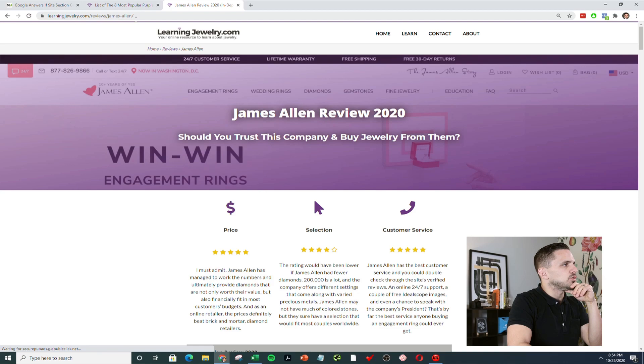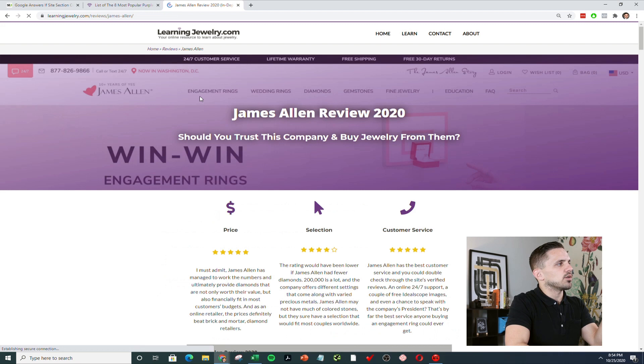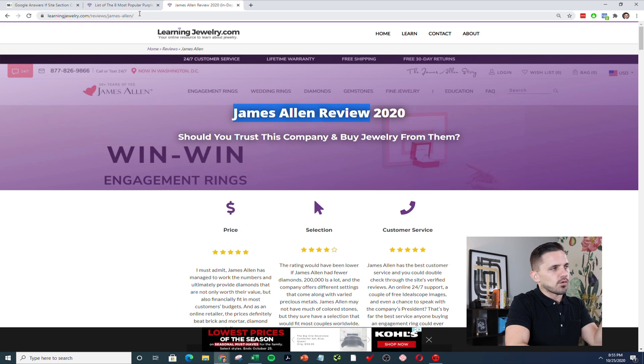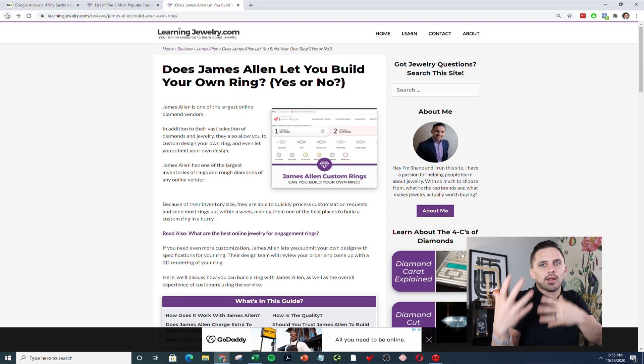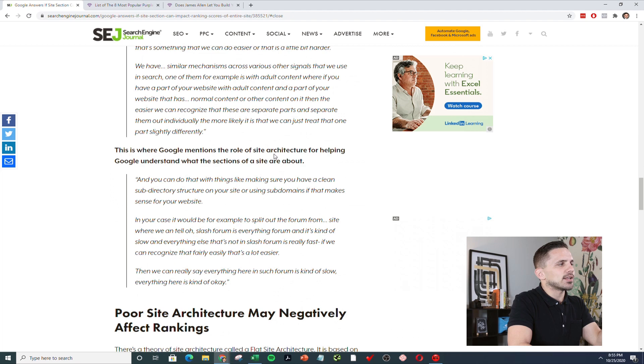If you go into my James Allen review, you can see reviews/james-allen. Going even deeper, I have articles like 'does James Allen let you build your own ring?' I'm creating relevance around James Allen because I want to rank for the James Allen review keyword — it's a very competitive keyword. So what I do is create a silo, a site architecture around it. I let Google know this part of my website is about James Allen, this company, which is about diamonds — and this is ultimately helping me rank.